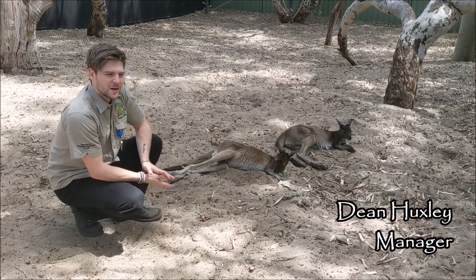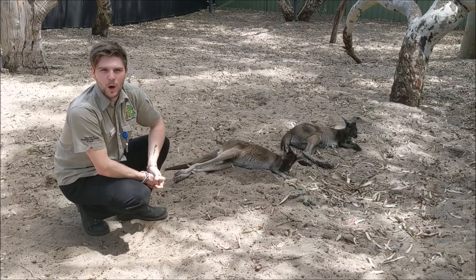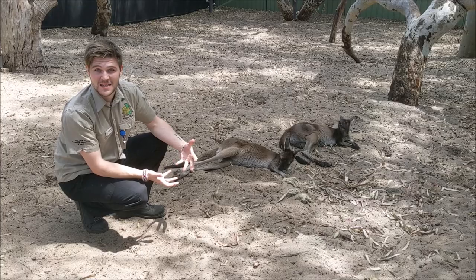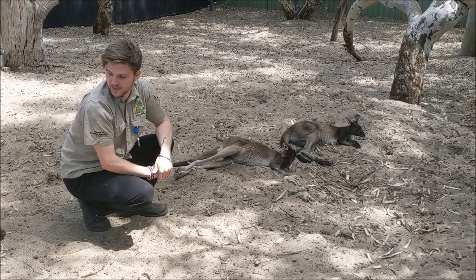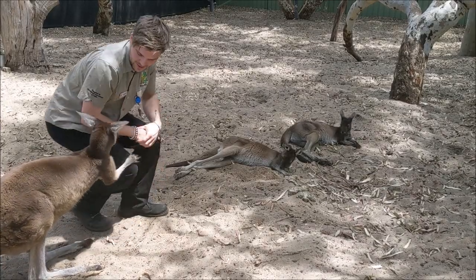Hey guys, welcome to Native Ark. We're always looking for volunteers and you guys might be able to help, so we're going to have a little bit of a sneak peek behind the scenes of what our volunteers get up to. You can see here we've got two very cute kangaroos, and one other kangaroo that's come to say hello as well. Stay with me and we'll see what we get up to at Native Ark.